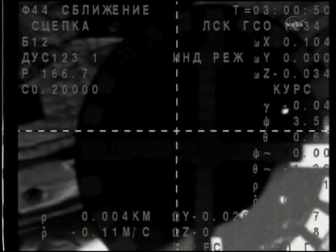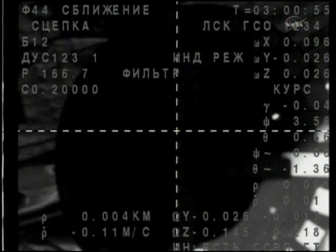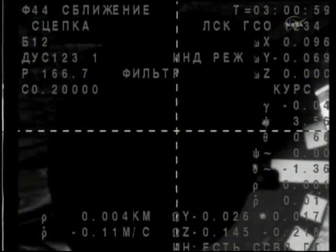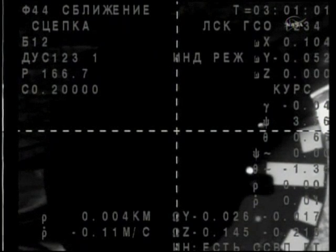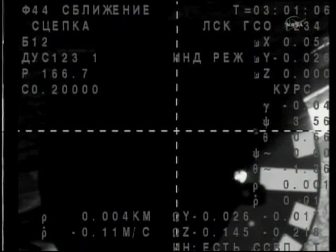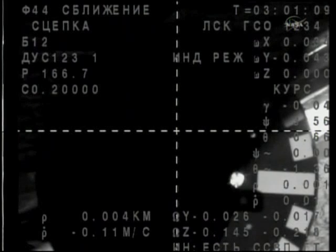Docking confirmed — yes, confirmed. And capture confirmed. Docking occurring at 7:01 PM Central Time, 4:01 AM Moscow Time. The Expedition 25 crew has doubled in size.